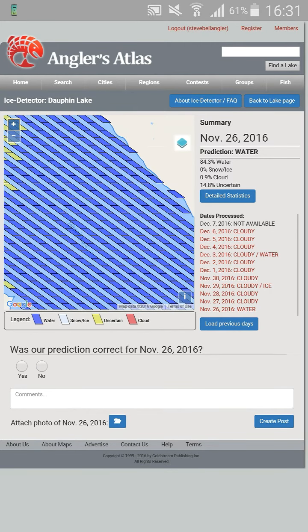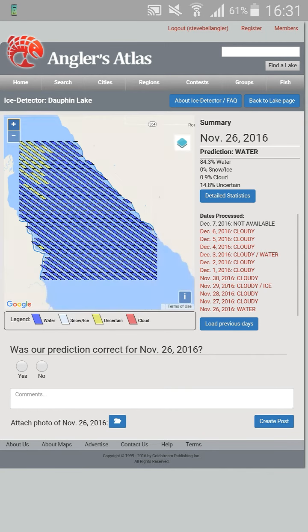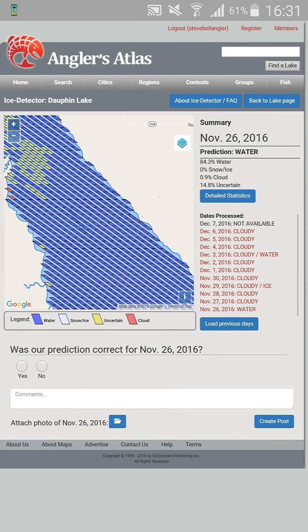Also at the bottom here, they've got 'Was our prediction correct?' The guys at Anglers Atlas really want to hear your feedback on this. For example, if you're at the lake and you search to see if the lake has ice or not, and there is ice on that lake, you can attach a photo and let the guys know if they've got it right or if they've got it wrong.